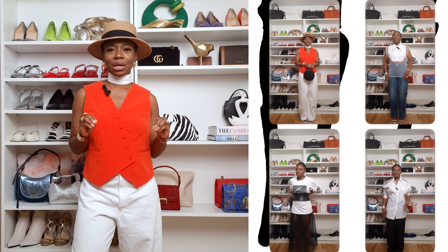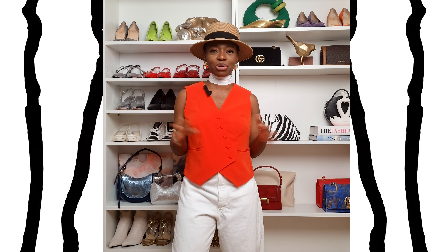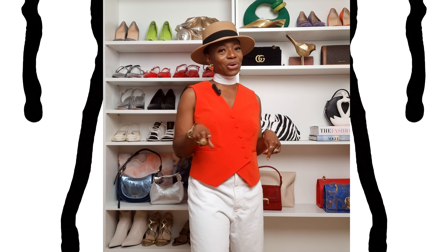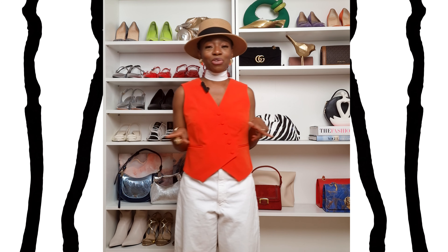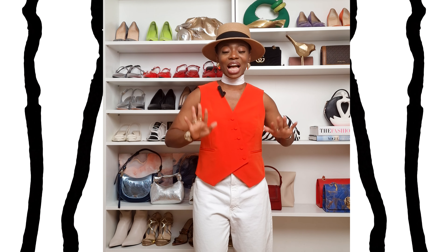Today we are transforming basic pieces into stunning outfits. Everywhere on fashion YouTube you get videos telling you about investing in basics, buying basic pieces, and building a capsule wardrobe — and sometimes it can get a little boring. But I'm here to tell you it doesn't always have to be boring. You don't always have to look like the next girlfriend; you can actually turn your basic pieces into amazing, stunning outfits that make you stand out.